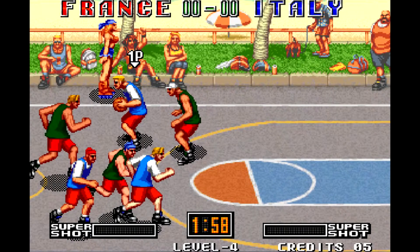Next up, speaking of sports, is Street Hoop. Street Hoop is a basketball game very similar to NBA Jam. It's not quite as wild with fire and thrills and turbo boosts, but it's a cool game. It's definitely great when you have more than one player — you can have a lot of fun with it.